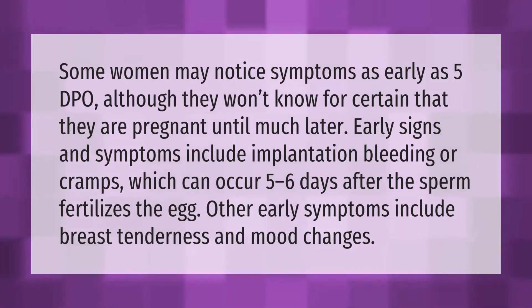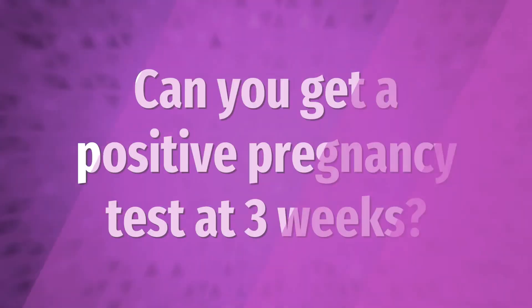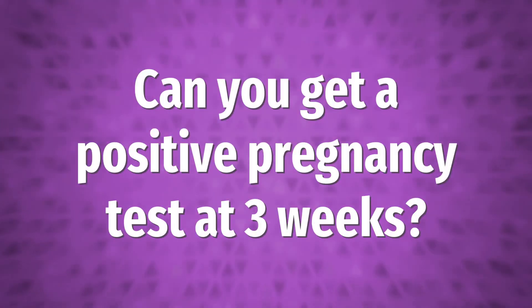Some women may notice symptoms as early as 5 DPO, although they won't know for certain that they are pregnant until much later. Early signs and symptoms include implantation bleeding or cramps, which can occur 5 to 6 days after the sperm fertilizes the egg. Other early symptoms include breast tenderness and mood changes.